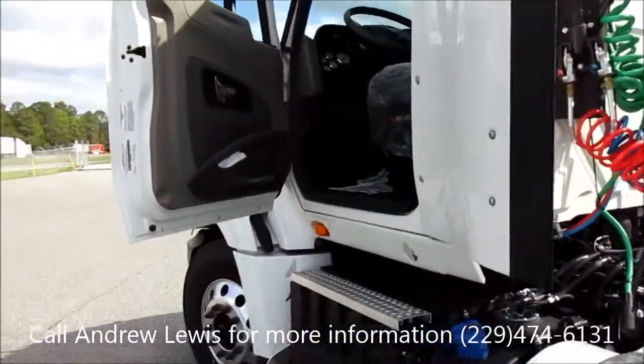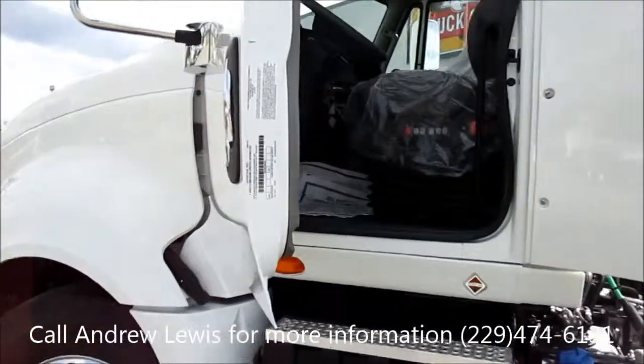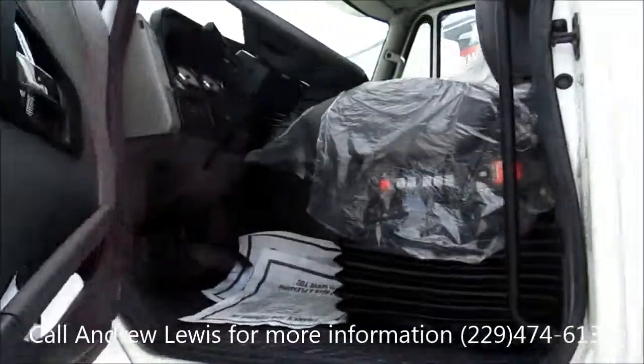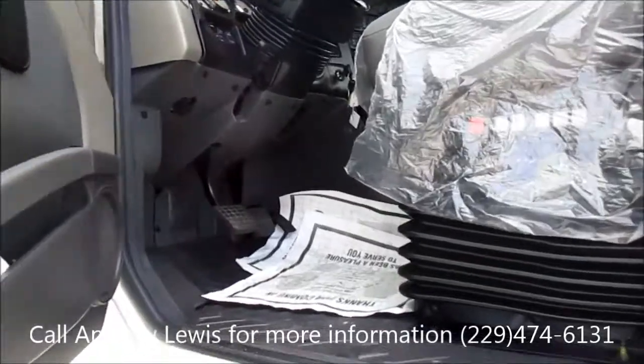I want to thank you for taking the time to look at this video and I hope you're interested in the truck. If you have any questions, please feel free to contact me at the phone number below and I'd be more than happy to bring the truck to you or let you look at it. Thank you.